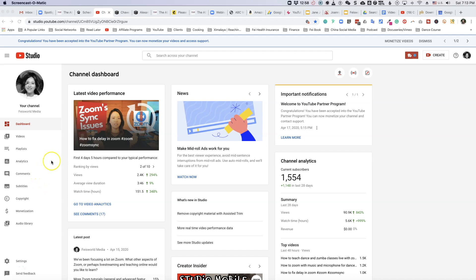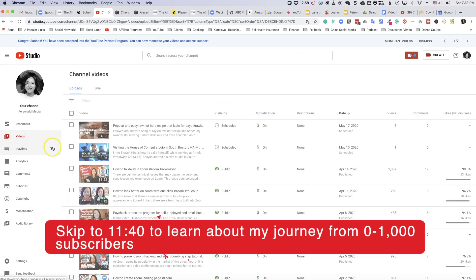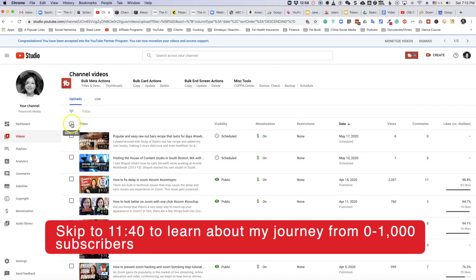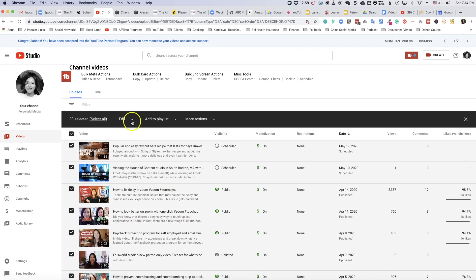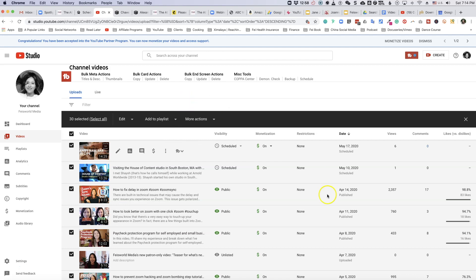As soon as I got the email yesterday, I immediately went into YouTube Studio. As you can see, there is a notification on my dashboard that says 'Important notification: Welcome to the YouTube Partner Program.' The immediate next step is to look at monetization — you click on that and it says you can earn money from your channel through video advertising and also something called Supers. It turns out when you apply monetization, you actually go to Videos — so click on Videos. The easiest way to do that is batch update, so click on the 'Select All' button.